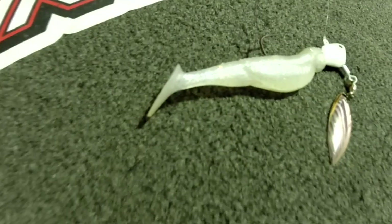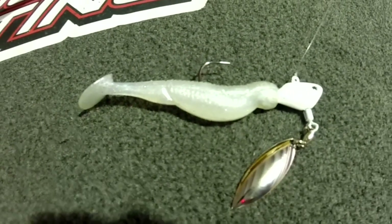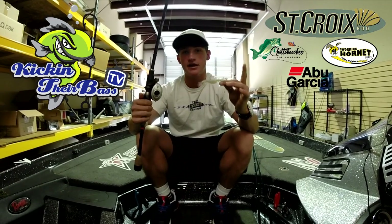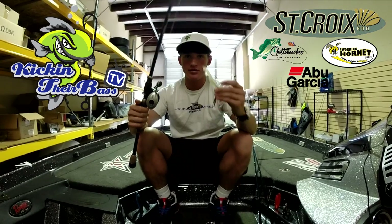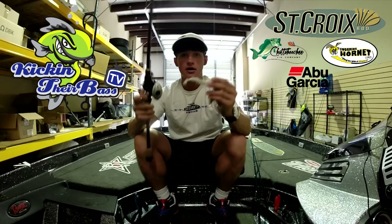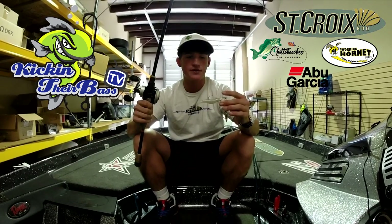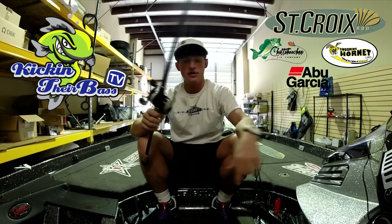The third and final bait is the Fish Head Spin by Swarming Hornet Lures — the original Fish Head Spin with a Reactions Innovations Little Dipper on the back. It has a lot of action and this bait is so good. The past three tournaments, this is pretty much what I caught fish on — this, the jig, and the wobblehead. All three are really great baits year round.